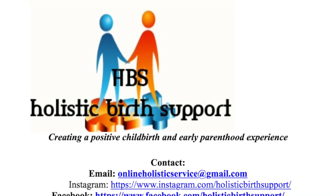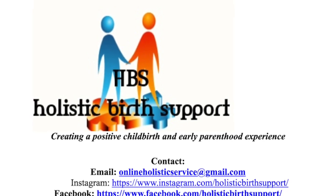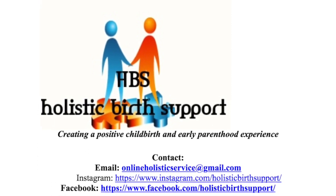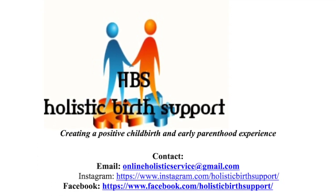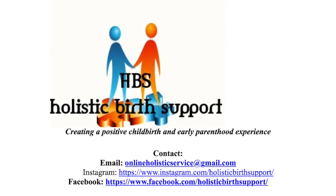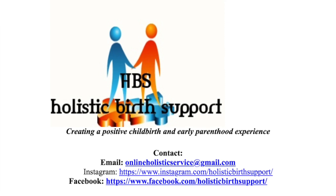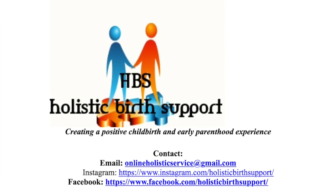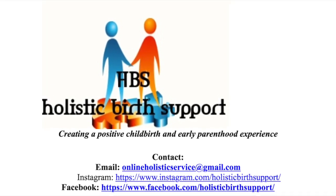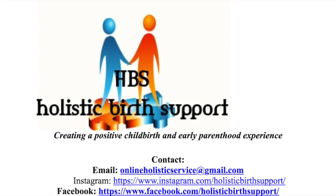For more information about our topic today, you can contact us at onlineholisticbirthservice@gmail.com, or if you want to find out more about any aspects of pregnancy or infancy, you are also very welcome to contact us. We look forward to hearing from you and finding out how we can help you. Thank you very much for listening today — I hope to speak to you soon.